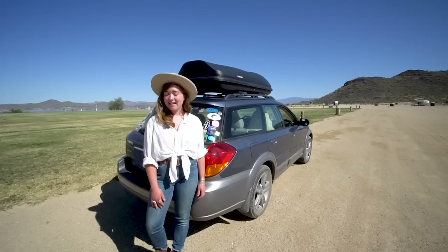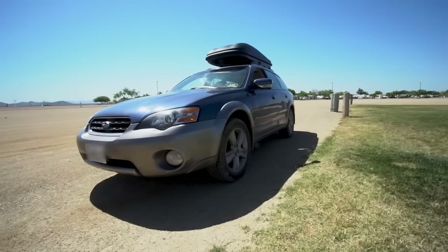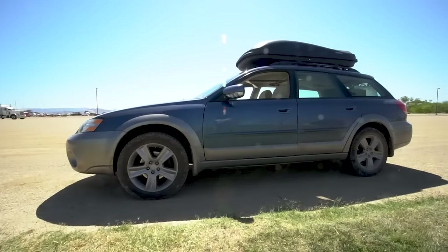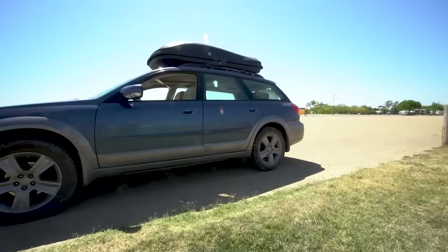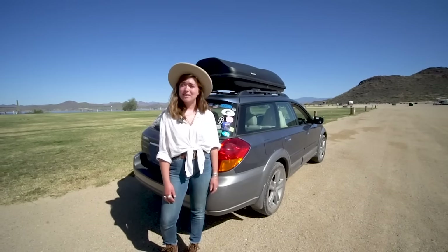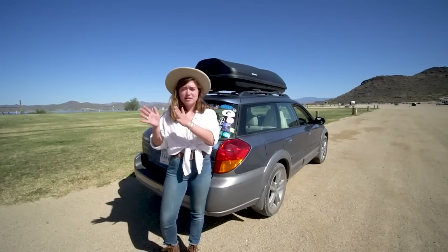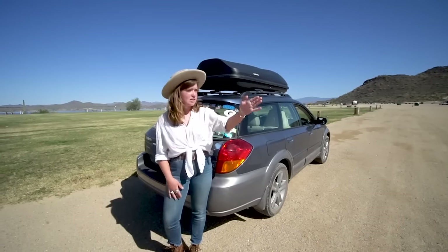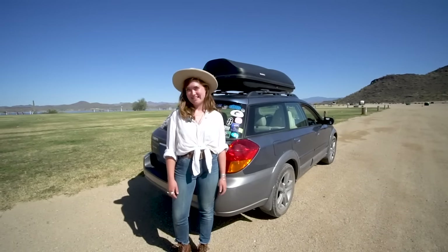My name is Leanie Breeden and this is Blue Moon, my Subaru, and home on the road. Everybody thinks it's because of the beer, and I do like the beer, but it's just because I have a thing with the moon, and she was blue, and I'm very celestially oriented. When I'm on the road, I'm like, okay, there's the sun, there's the moon, this is east, this is west.